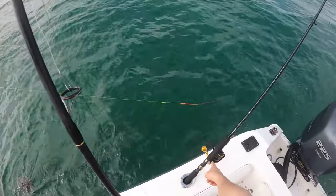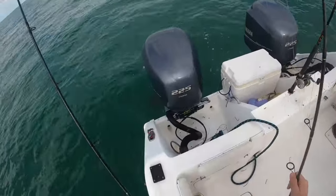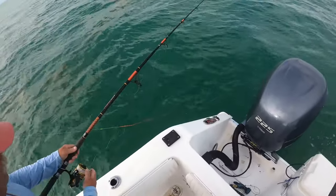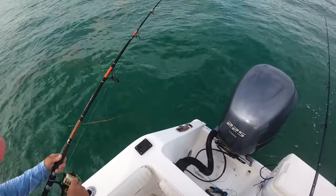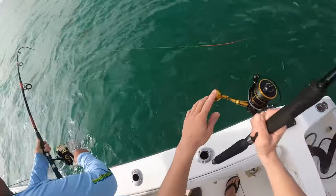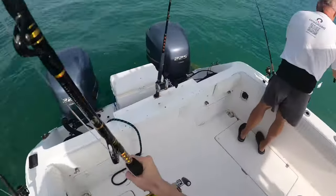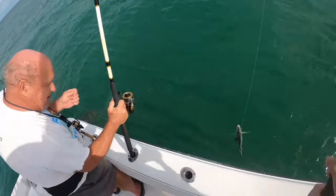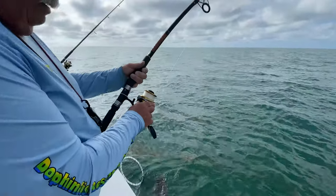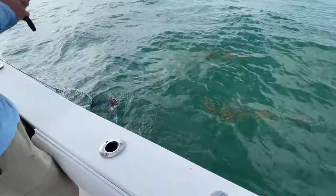Oh my god, Cobia right here! Giant Cobia right here! He's still right here, right next to the outboard — he's huge! He's gone. Oh my god, that was awesome — he just came up and looked at it, came right up. We were just talking about how cobia sometimes swarm to the boat because they're pretty curious fish — they'll come right up in the chum slick.